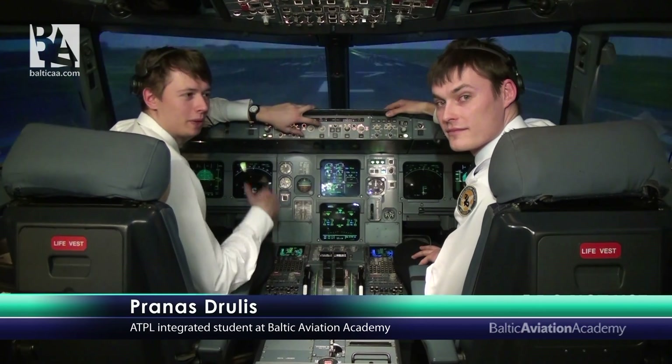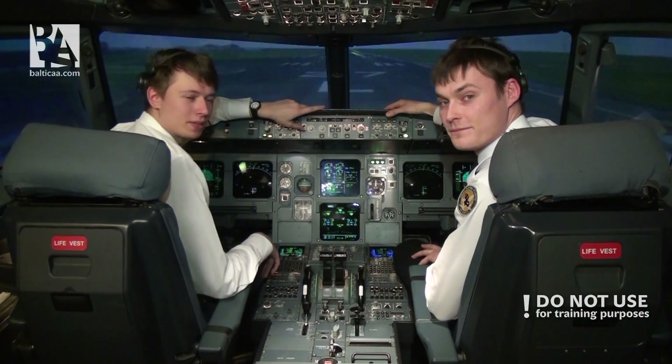Hello guys, nice to see you back on the Airbus A320. My name is Pranas and today I'm here with my colleague Andres from the ATPL integrated group.